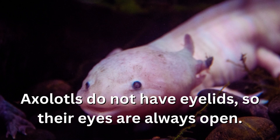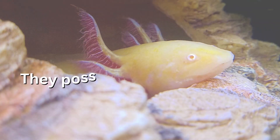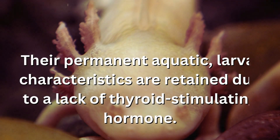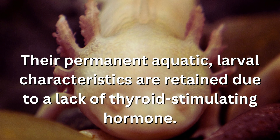Axolotls do not have eyelids, so their eyes are always open. They possess feathery external gills that help them extract oxygen from the water. Their permanent aquatic, larval characteristics are retained due to a lack of thyroid-stimulating hormone.